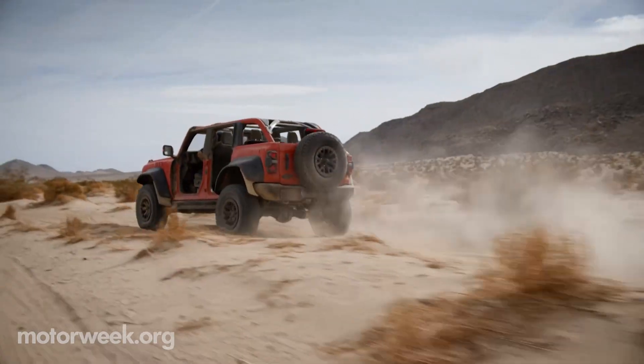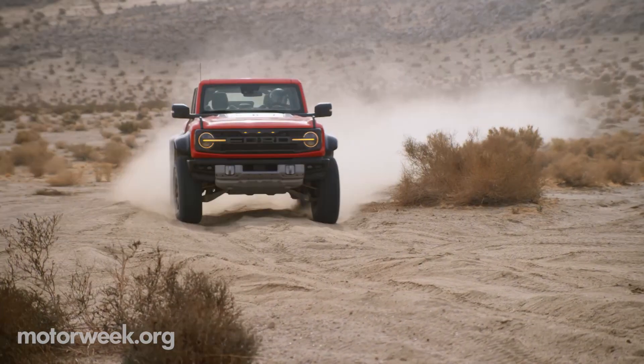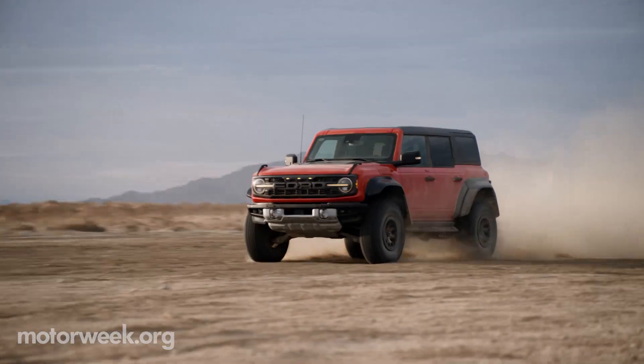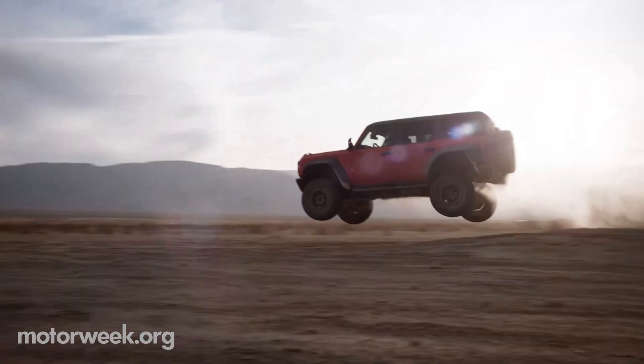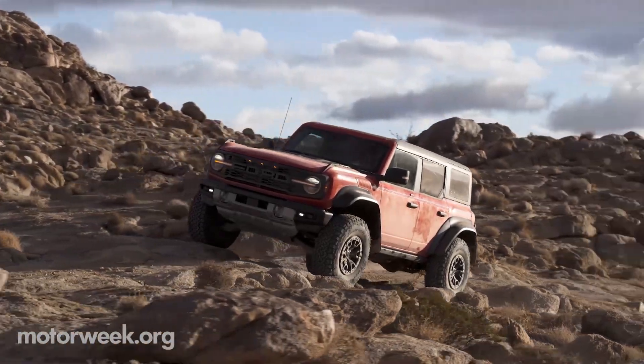The Raptor features a uniquely tuned Baja mode, which activates a turbo anti-lag system for high-speed off-road performance, and a Bronco-first tow mode, which enables a 4,500-pound tow rating — 1,000 pounds more than the base Bronco.